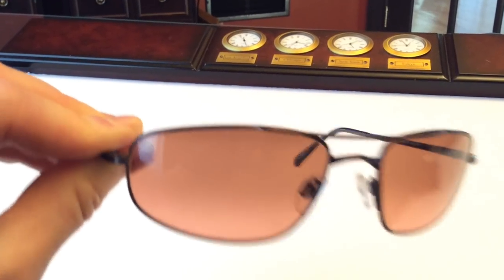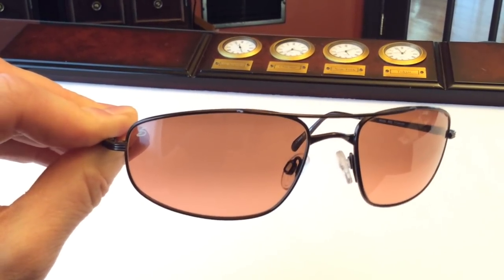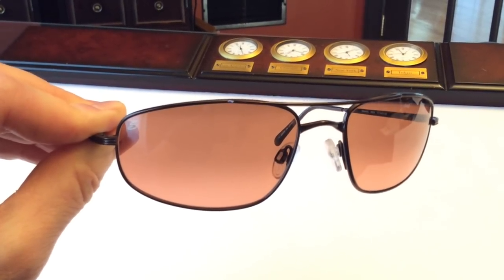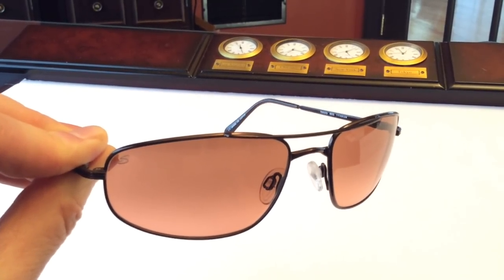If you look carefully, you can see that these are also gradient lenses, which means the bottom half of the lens is just slightly lighter. What that does for you is it provides the optimal light whether you're looking outside the cockpit where it's brighter, or inside at your manuals or panels where it's dimmer.